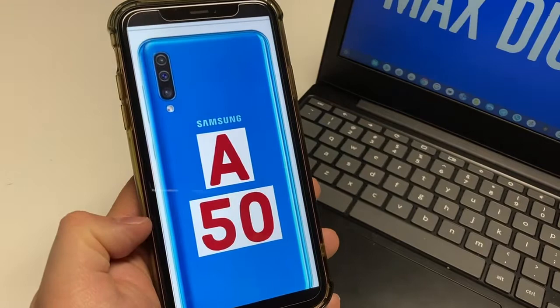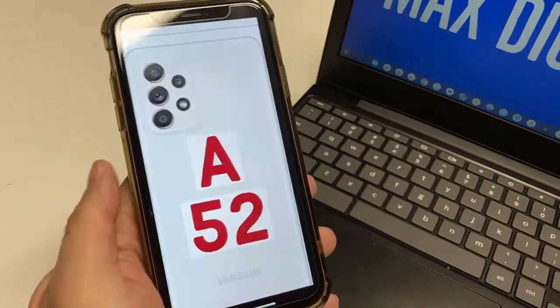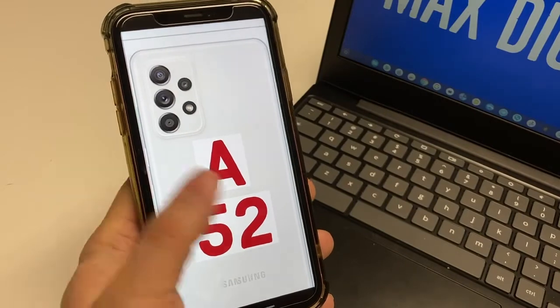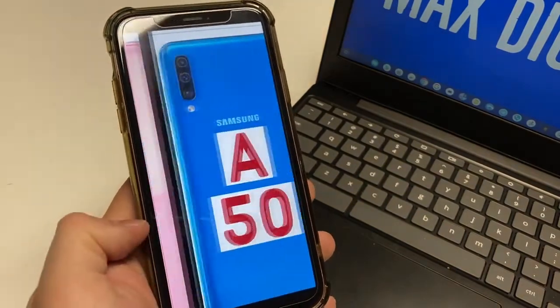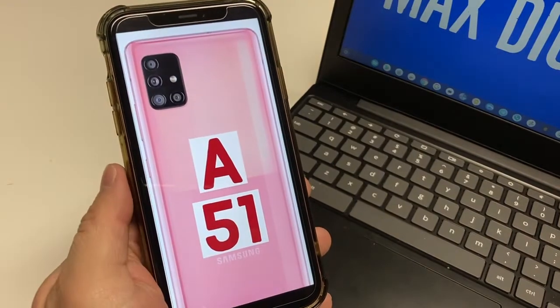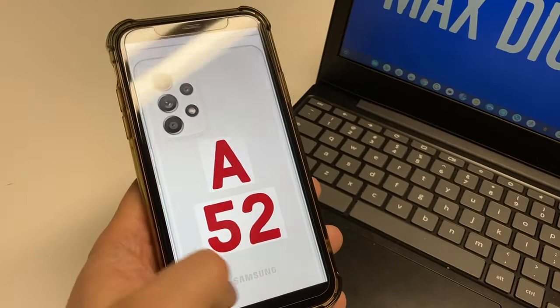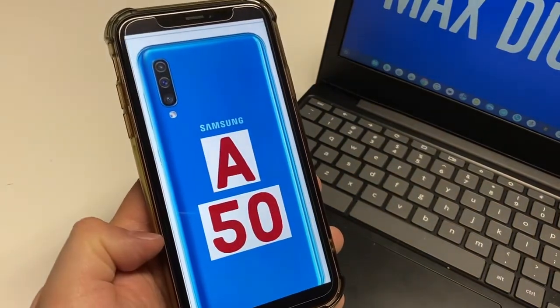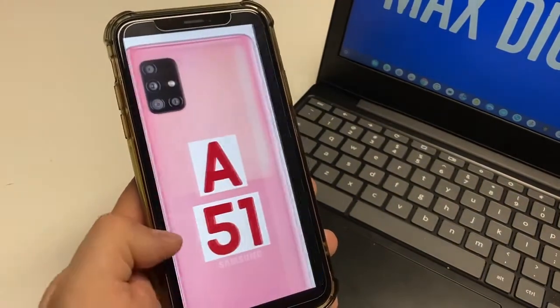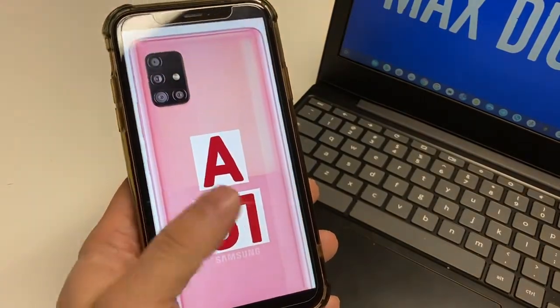For the selfie camera, the A52 and A51 have a 32 megapixel selfie camera, and the A50 has a 25 megapixel selfie camera. For selfie video, the A52 and A51 shoot 4K, while the A50 is 1080p. Not a lot of big difference — they're all pretty good for selfie pictures and video.